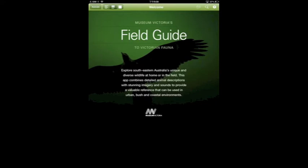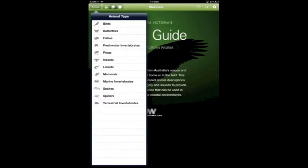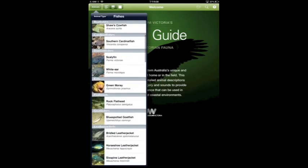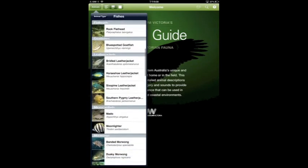Now let's look at the top left corner. Touch the animal button and you will be able to choose the animal you are interested in from the list. You can choose, for instance, fish. You can see there are many different types of fish and all of them are shown with pictures.